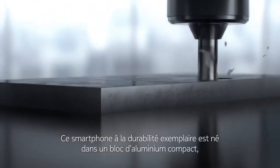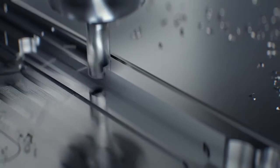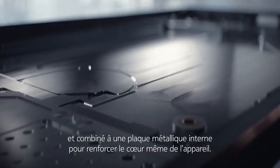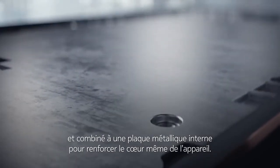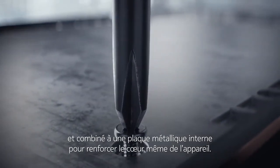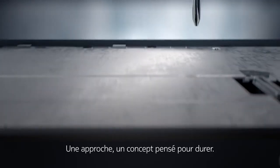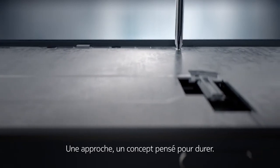Ultimate durability begins with a solid block of aluminium machined into a seamless structure. Combined with an internal metal plate, this reinforces the core of the device. One strong twist locks it in place. This is an approach to engineering that is built to last.